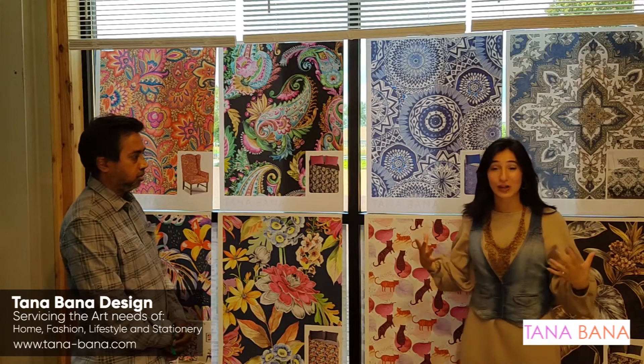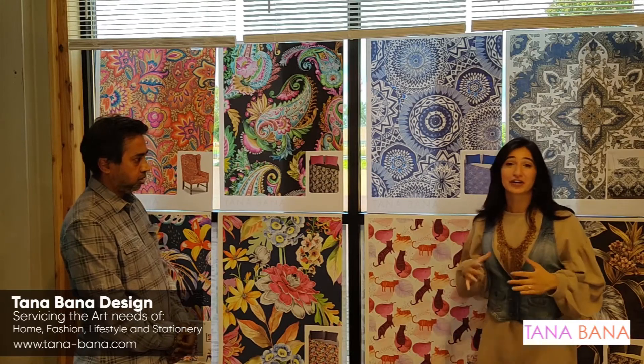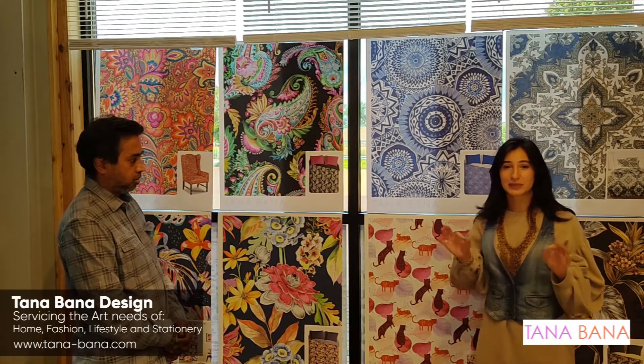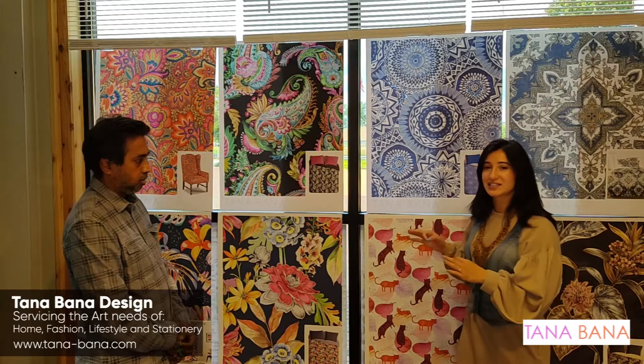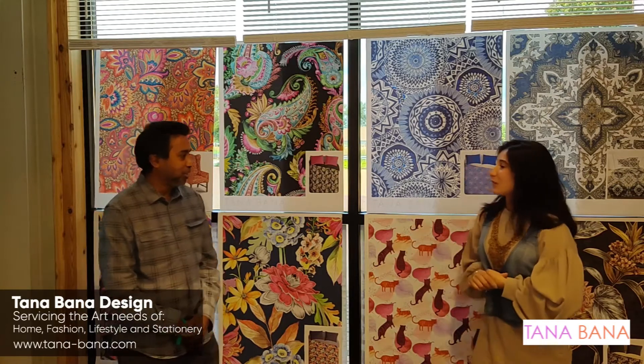Hi guys, welcome to the Tanabana showroom here at Fall High Point Market. I'm here with Srini and he's going to talk to us about three products that he's very excited to show us about, and he's going to explain a little bit about what his company does and how it's special compared to all the rest. Hi Srini, it's great to be here with you. How are you? Do you mind telling us a little about your company?